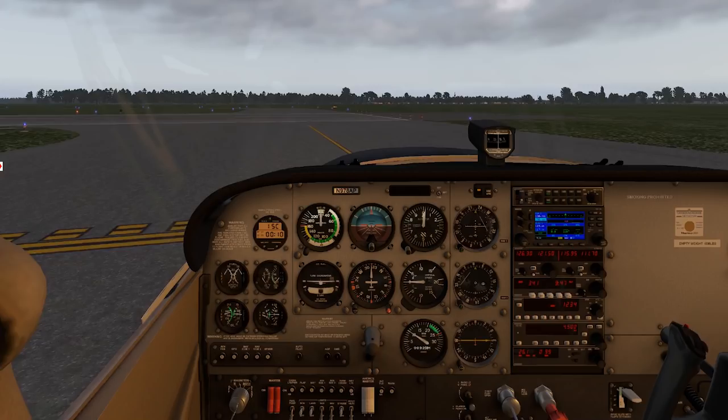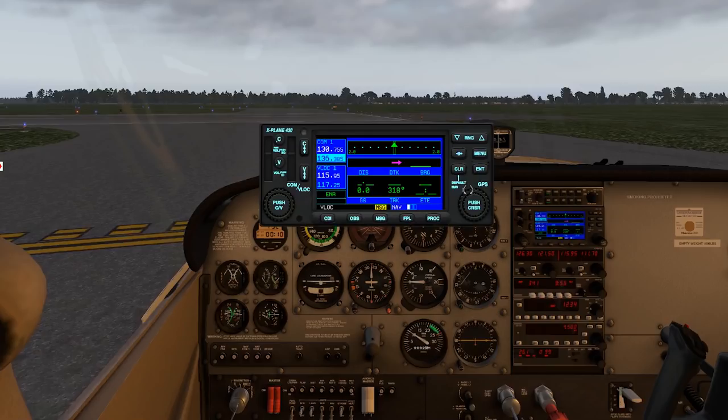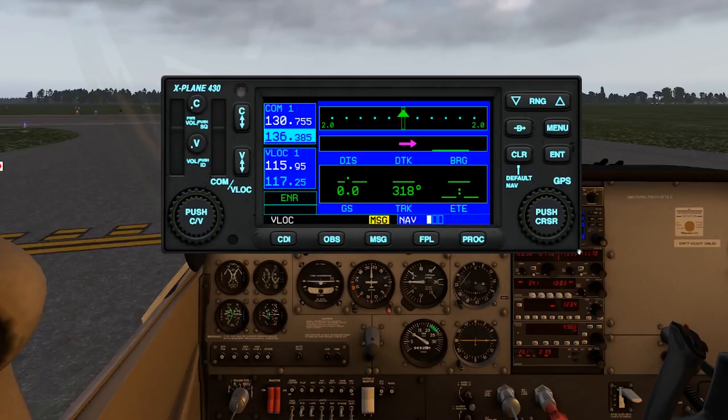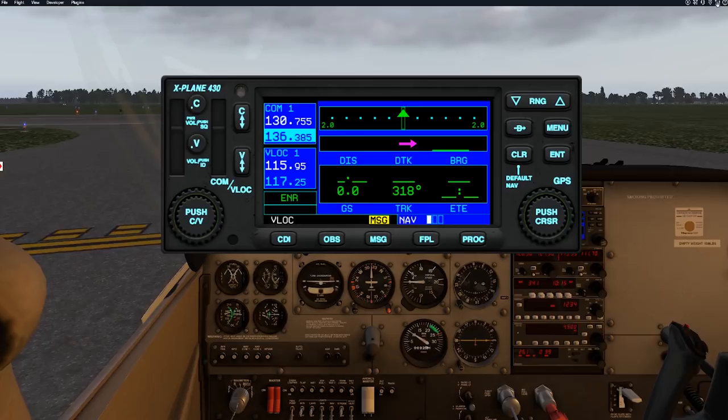Let's pull up the 430 and get it set. You can pull out the 430 for a better visual, and you can actually grab the corner and stretch it to make it bigger if you like — you can get a really large size, which is handy.